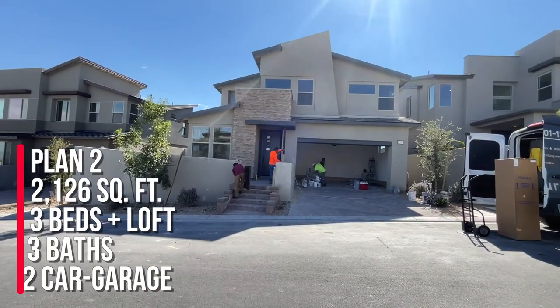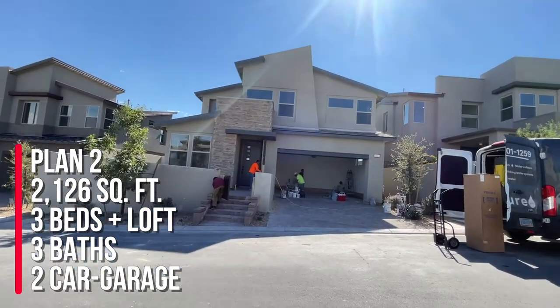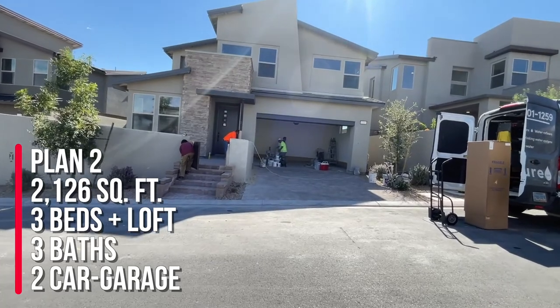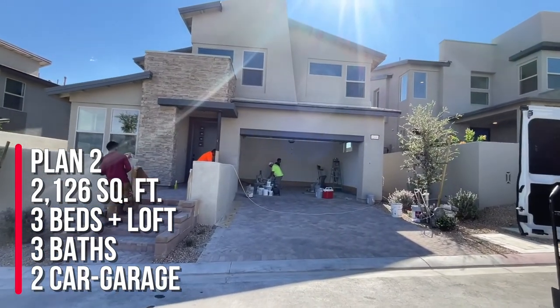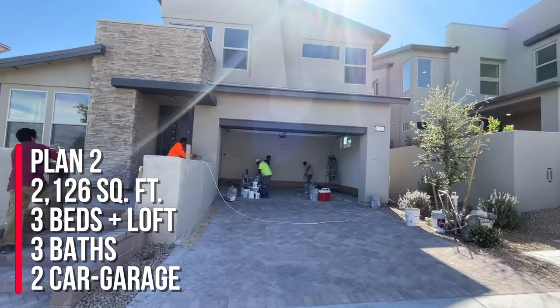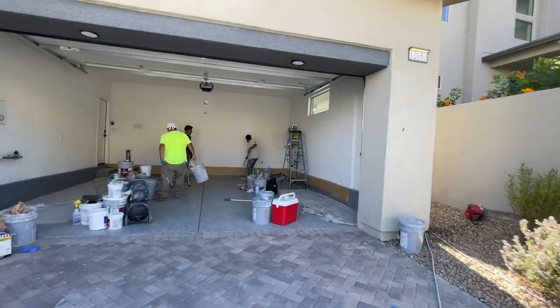They got Plan 2. This was lot 35, which is along the Arroyo. This plan has 2,126 square feet, three to four bedrooms — you could have three bedrooms and a loft, three bedrooms and a den, or just four bedrooms — and two and a half to three baths. So we're going to go take a peek and this should be complete.